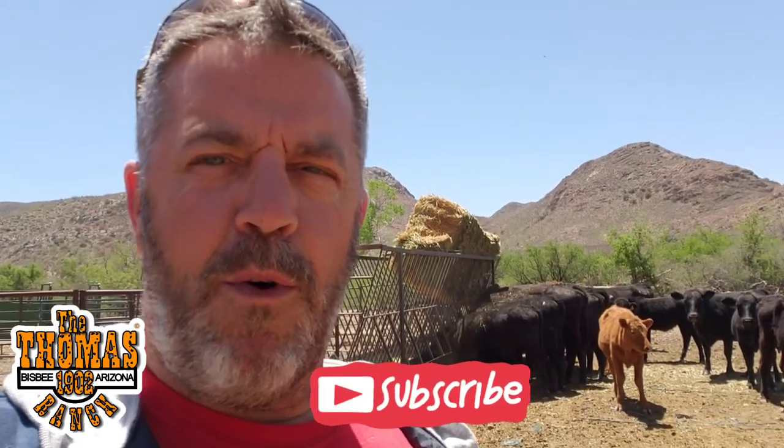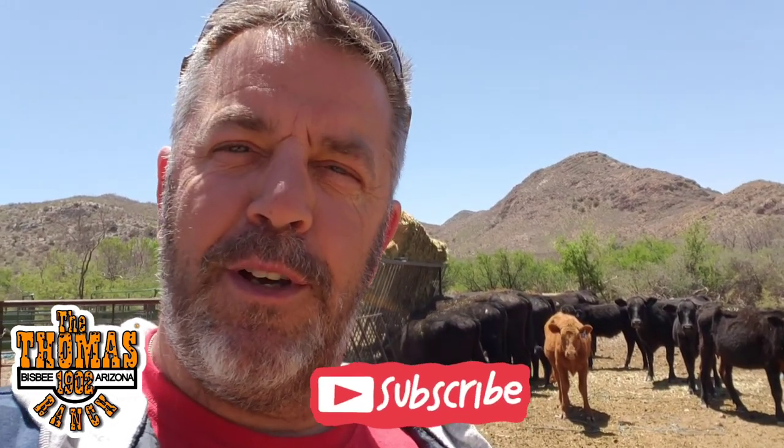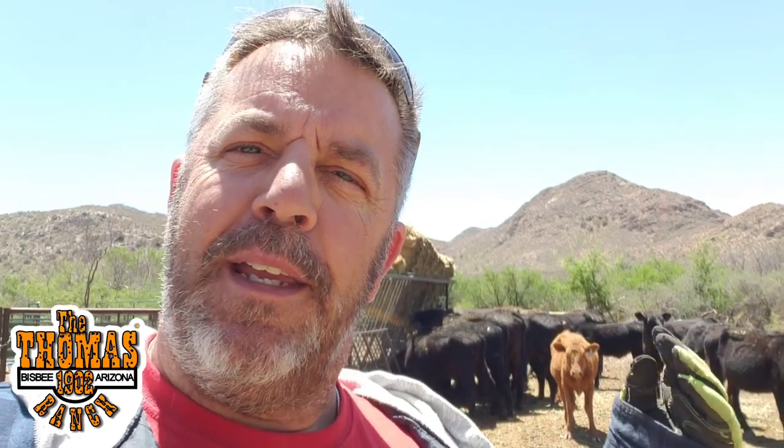I'm working on a waterline issue video, so I'm gonna have that up pretty soon. Tell me if you enjoy this one or if you don't — let me know down in the comments below. If you do like it, make sure you like, comment, and subscribe.